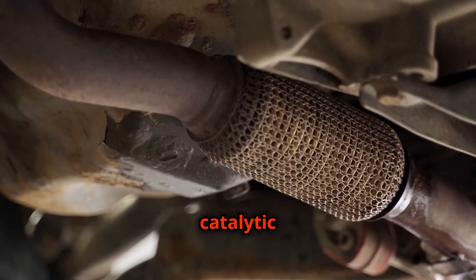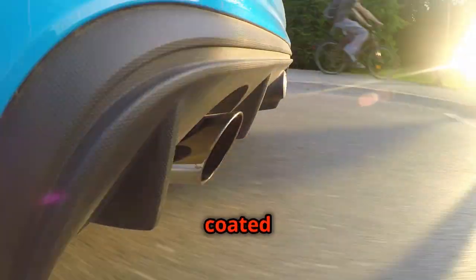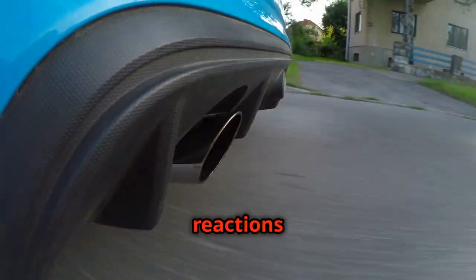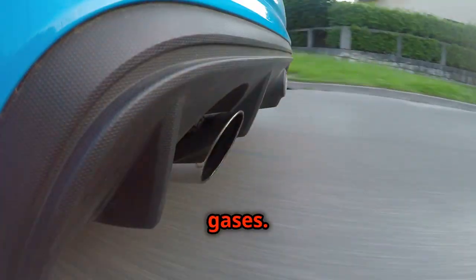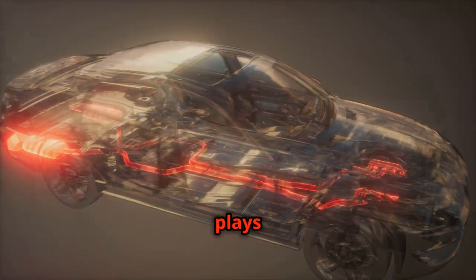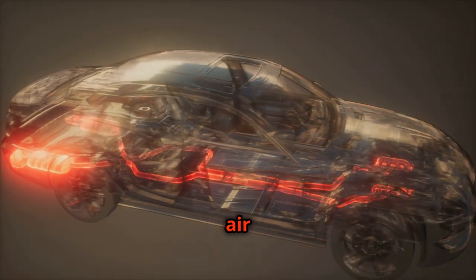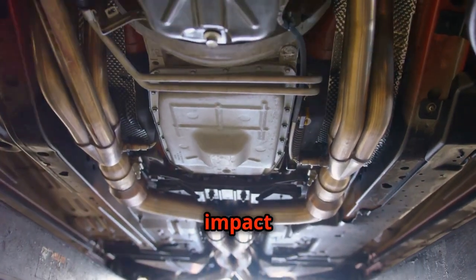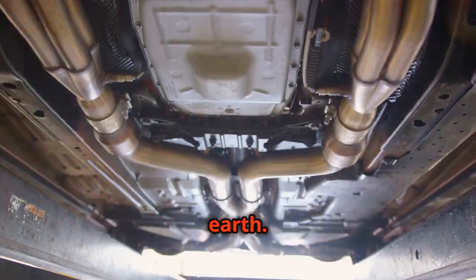Inside the catalytic converter, a honeycomb structure coated with precious metals acts as a catalyst, facilitating chemical reactions that neutralise harmful gases. This process doesn't significantly alter the sound of the exhaust, but it plays a vital role in keeping our air clean. It is an essential addition in reducing the negative impact of combustion engines on the earth.